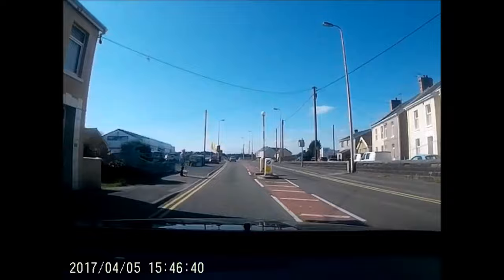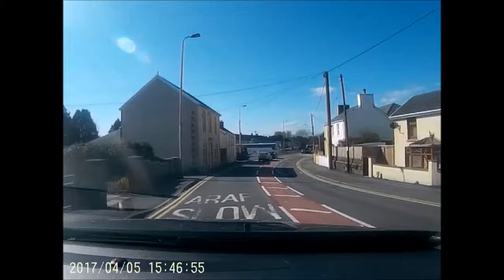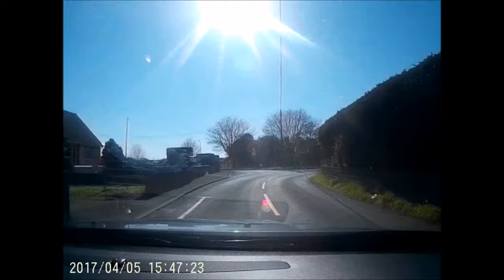We'll see the car dealers coming up on the left here and the brown tourist sign will indicate your turn to the left soon after. Take a left turn here into Factory Road. You are now about one mile from the site.